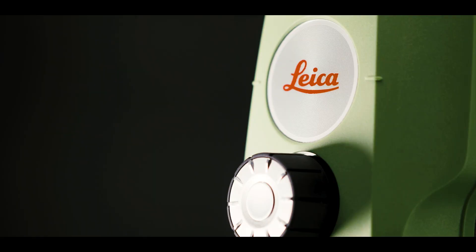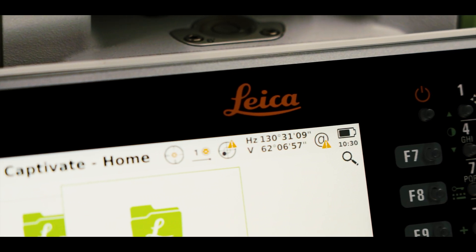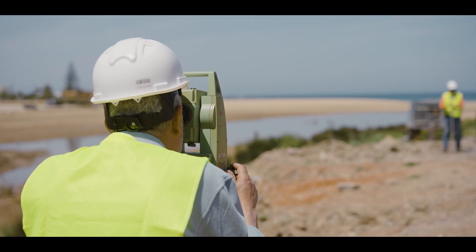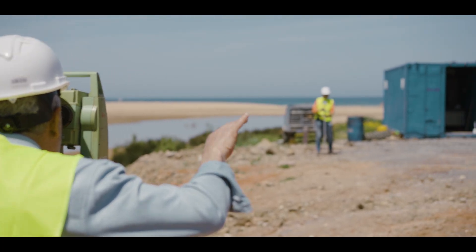A total station today is heavily, heavily automated. What we really try is to take away from our customers the boring tasks as well as the repetitive tasks. We really try to support our customers with the automated, robotic total stations to make their life easier.